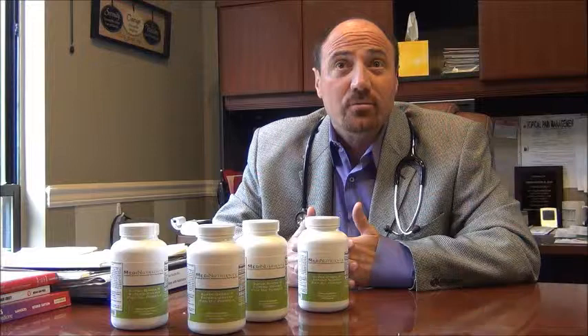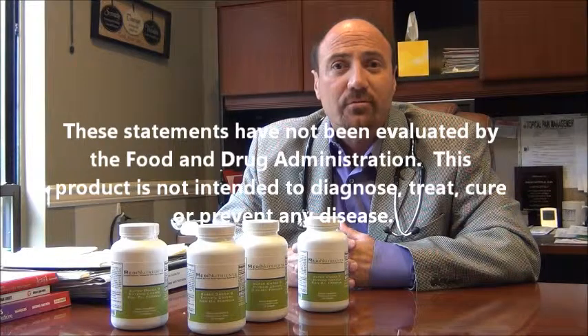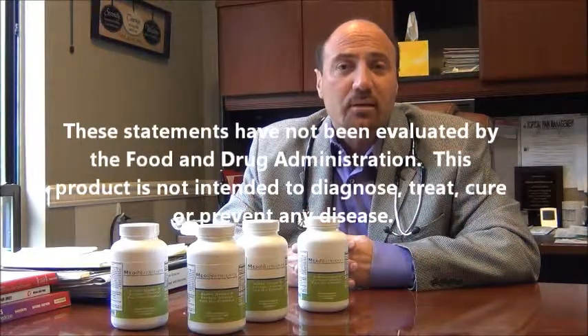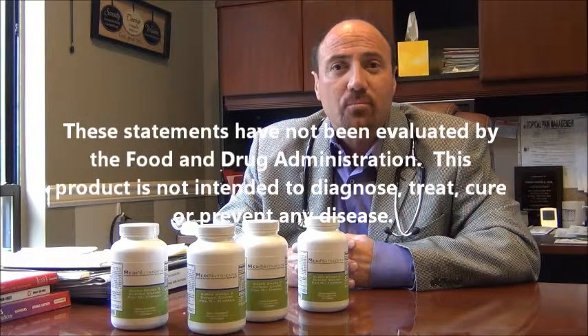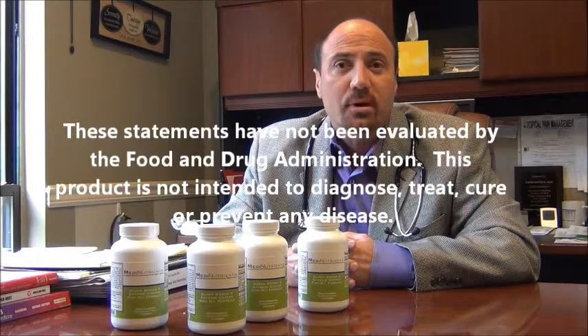Fish oils are wonderful for inflammation, whether it be for rheumatologic type things, osteoarthritic things, or general inflammation in the body. And right now, there's so much news about inflammation causing so many different health problems. That's one of the reasons why every patient of mine that I can put on fish oils, I do, because it is so beneficial.